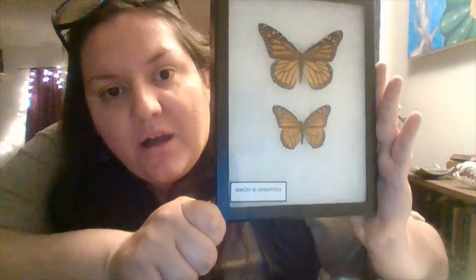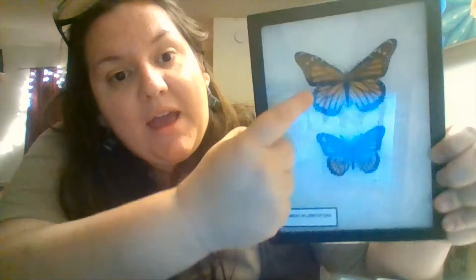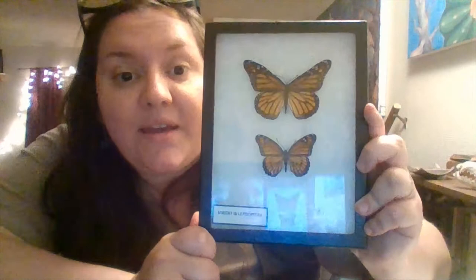In the last nature nugget video we talked about insect camouflage and walking sticks. Right now we're going to look at kind of an opposite strategy — instead of blending in, some insects stand out. Like this monarch butterfly right up top here, which has these bright orange colors against black. There's really nothing in nature that a monarch could blend into.